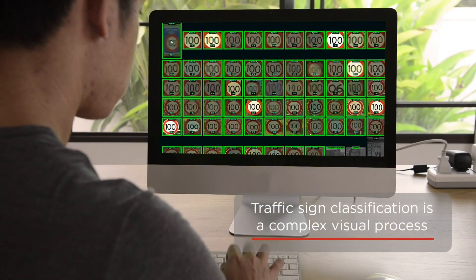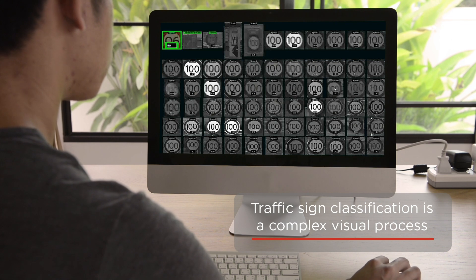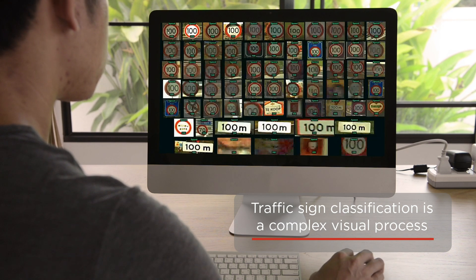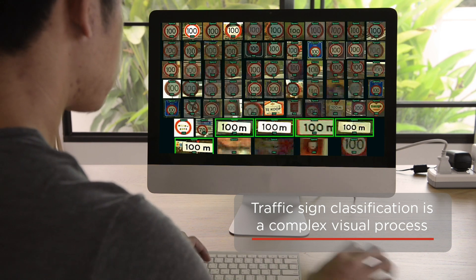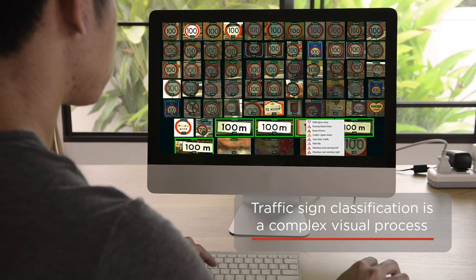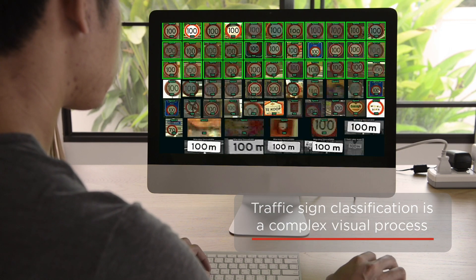Once the relevant sign content is filtered out, sign classification must occur. Sign classification is the process of identifying the category and type of sign, like a 50-kilometer speed limit sign or a yield sign. This is a complex visual process which the human brain is naturally attuned to.